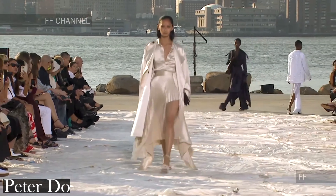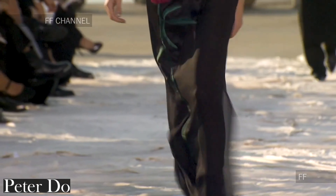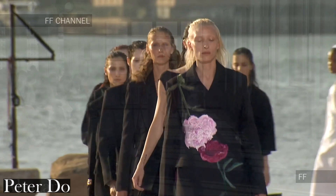Going back to the inspiration for this range, Peter Doe found some of it from old photographs of his family — one in particular of his mother holding a rose, which inspired some of the motifs on a few of the pieces.